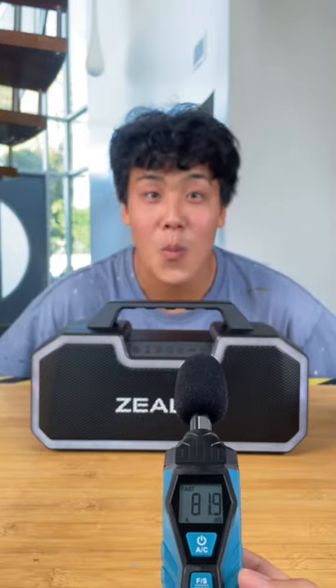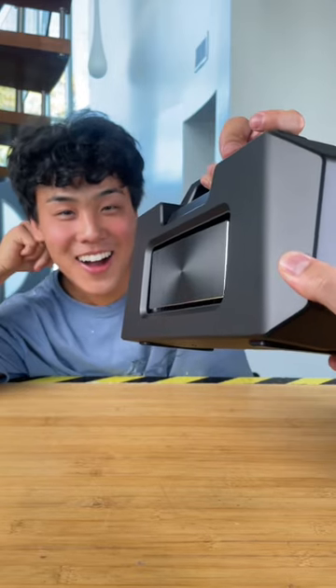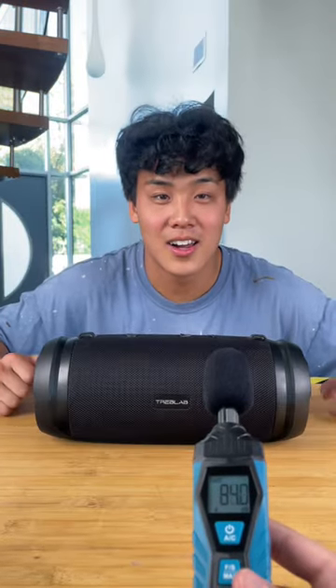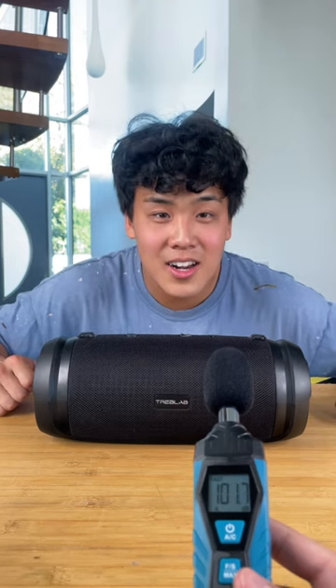To see which speaker's max volume was louder, we used a decibel meter. Our cheap speaker maxed at around 103 decibels, while our expensive speaker reached a max of 108 decibels.